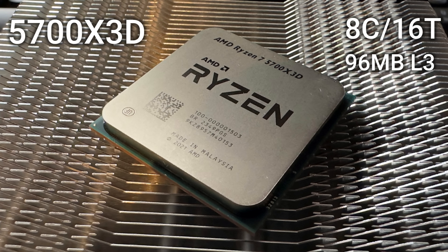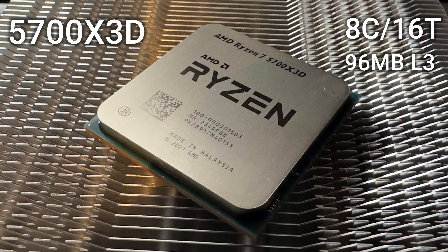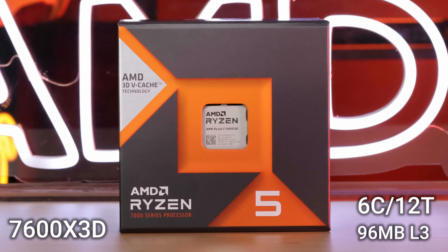For this video I'll bring you a new CPU comparison: the Ryzen 7 5700X 3D, an 8-core 16-thread CPU with 3D cache from the previous generation, still available to buy right now, versus the Ryzen 5 7600X — no 3D cache — and the Ryzen 5 7600X 3D. If you're in Europe you can get it on Mindfactory Germany, and in the USA at Micro Center. So: Zen 3, 8 cores, 16 threads, 3D cache versus Zen 4, 6 cores, 12 threads, 3D cache — which one will perform better?